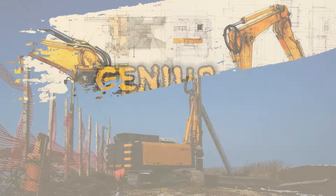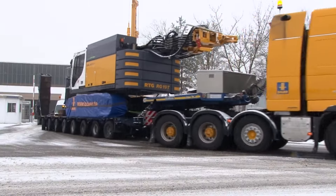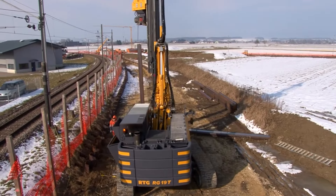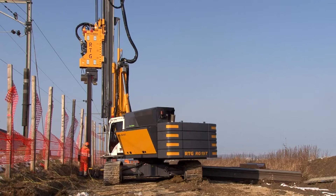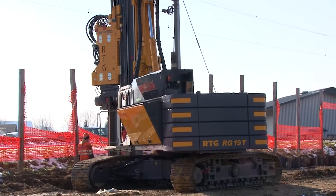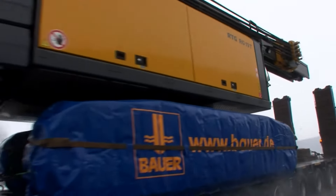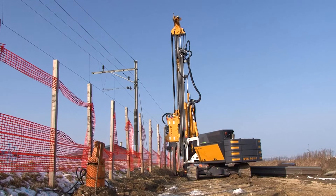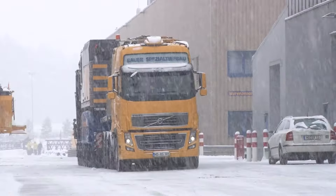Last but certainly not least, we have the RTG RamTechnik RG19T Bauer Drilling Rig, a true powerhouse designed for a multitude of applications. Whether it's construction, mining, or any industry that requires serious drilling power, this rig has you covered. Featuring a potent engine and user-friendly controls, the RG19T Bauer allows operators to fine-tune speed and direction with ease, ensuring precision and productivity in any drilling task.